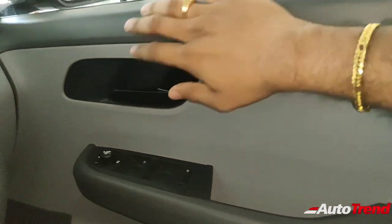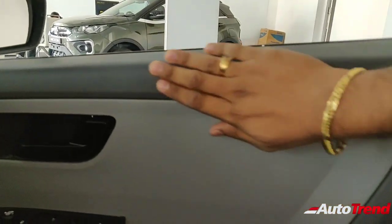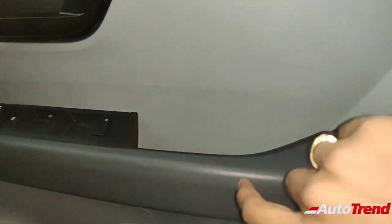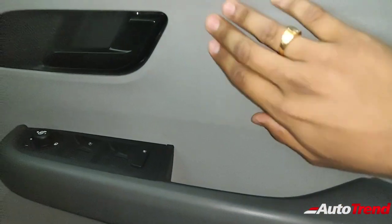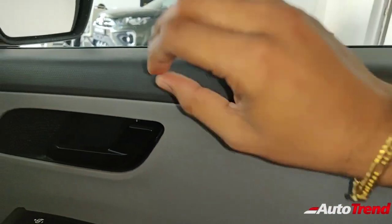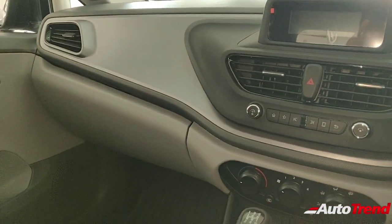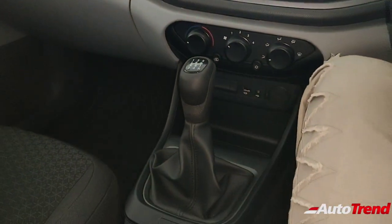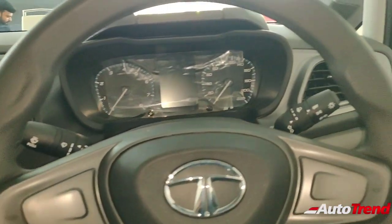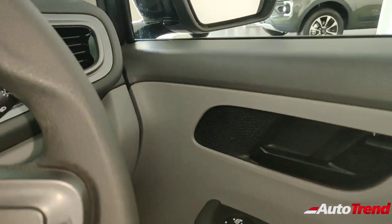Talking about the features — the driver door looks exactly the same as the XT variant without any fabric padding on the armrest, but the overall quality is great. Every material you feel is really well built. Every panel in this interior is very well built, and the overall solidity and fit and finish of this cabin is exceptionally fantastic for a Tata car — up there with certain European cars as well.